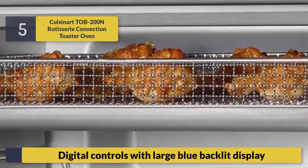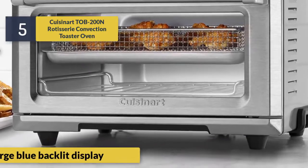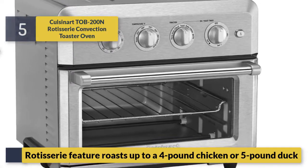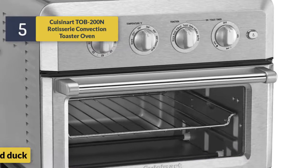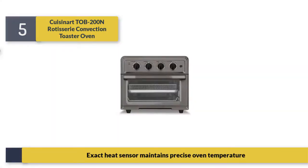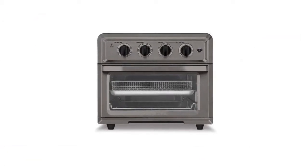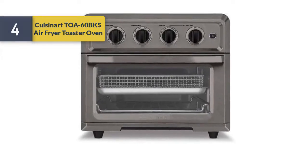It features digital controls with a large blue backlit display. The rotisserie function roasts up to a four-pound chicken or five-pound duck. An exact heat sensor maintains precise oven temperature.